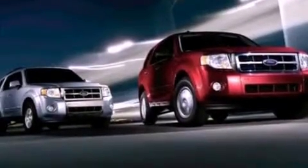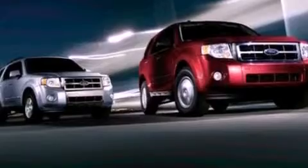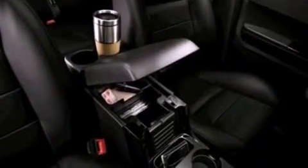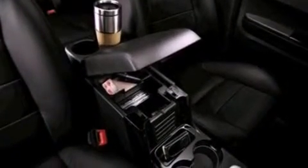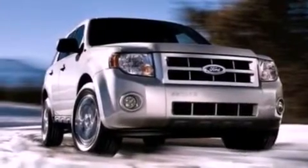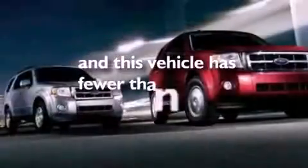The following features are also included: air conditioning, cruise control, full power accessories, a CD player, a four-wheel independent suspension, a chrome grill, privacy glass, an anti-lock braking system, side curtain airbags, and this vehicle has less than 32,000 miles.